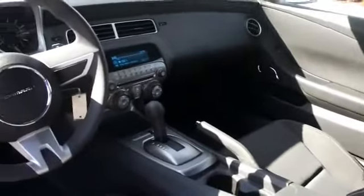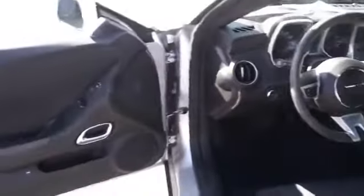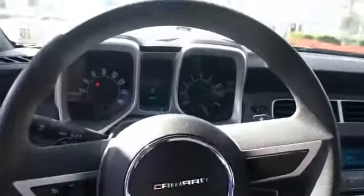Inside you'll find an adjustable tilt steering wheel, cruise control, a trip computer, air conditioning, power door locks, power windows, power steering, and an AM-FM stereo with a CD player. Rest easy knowing this vehicle comes with a Carfax Vehicle History Report from Carfax,